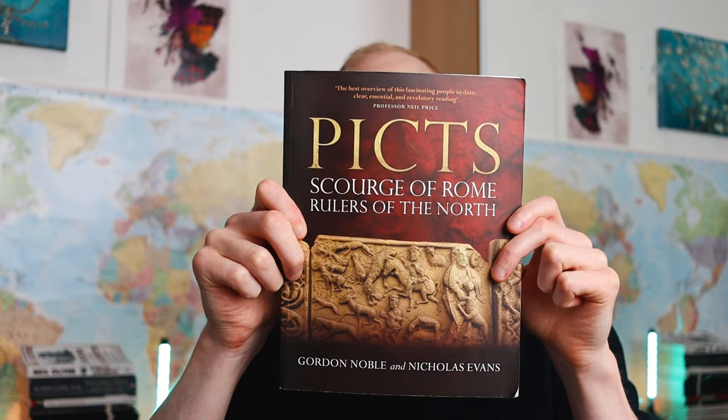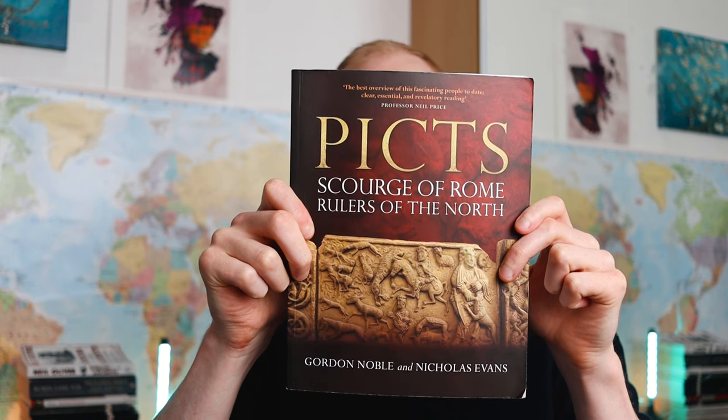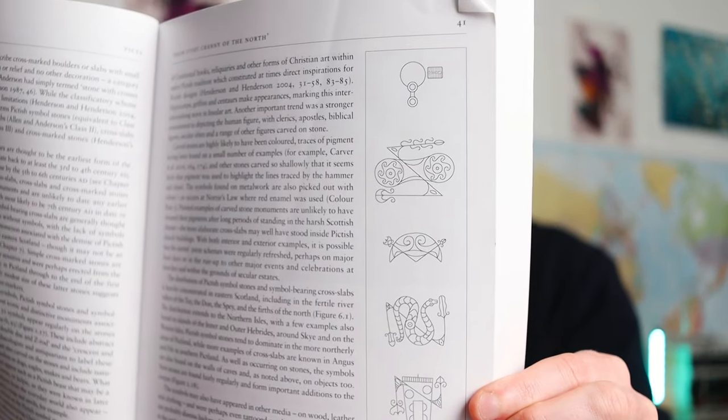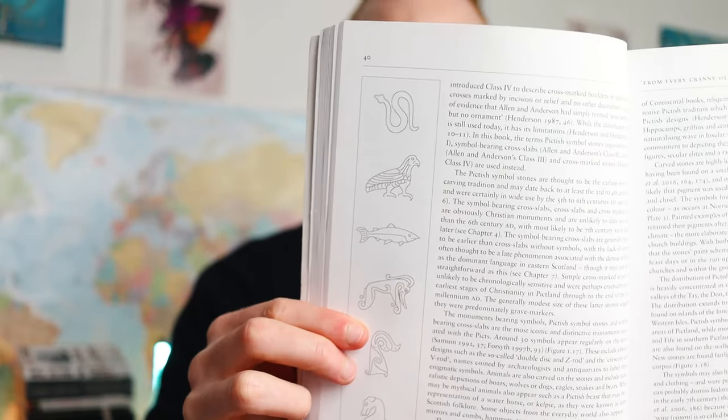Gordon Noble has a book on the Picts written with one of his colleagues that is definitely a good read. It contains different Pictish symbol stone references and so much information, as well as some really nice illustrations of Pictish symbol stones. The book in general is packed with information, so it is worth checking out.